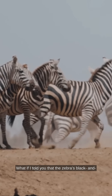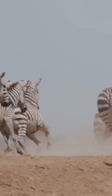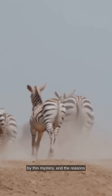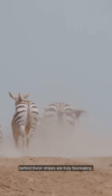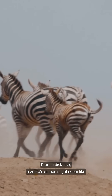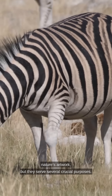What if I told you that the zebra's black and white stripes are more than just eye-catching patterns? For centuries, scientists have been captivated by this mystery, and the reasons behind these stripes are truly fascinating. From a distance, a zebra's stripes might seem like nature's artwork, but they serve several crucial purposes.